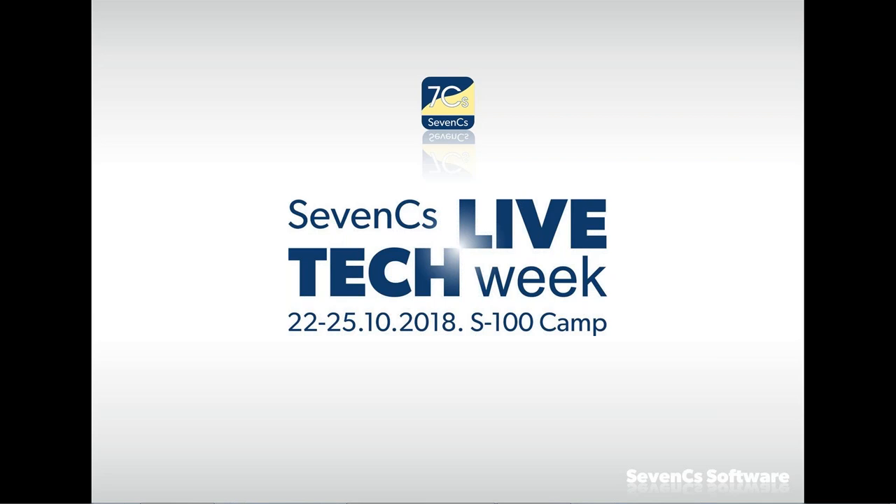Our main expert today is Holger Botin, our S-100 guru. He graduated as a navigation officer and has been at Seven Seas for almost 25 years, most of the time as a software developer for EC-2007 kernel, ENC designer, and Nautilus. His current position is Product Manager for the Nauticals SDK. Since 1996 he has been involved in the standardization of hydrographic data — S-57 and S-100.